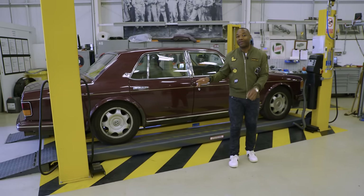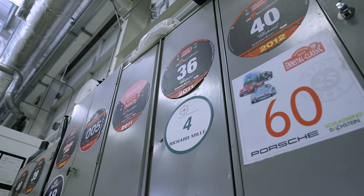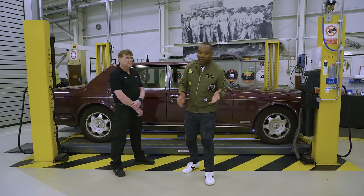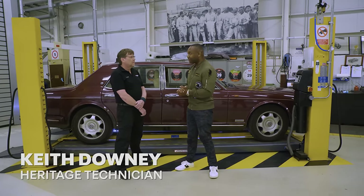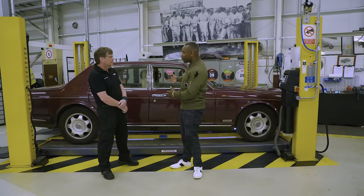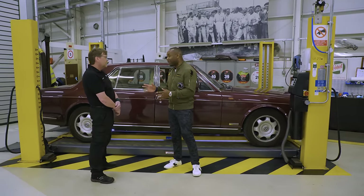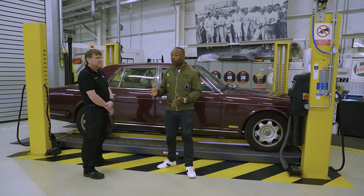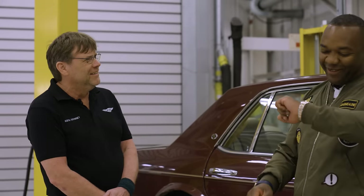Here is everything wrong with our Brooklands. Here I am with the man, the legend, Keith Downey — the heritage technician here at Bentley Motors. Nice to meet you. I'm a bit nervous today because I brought Ron along. This is my 1994 Brooklands and I think it's brilliant, but obviously you're the expert, and I want you to talk me through basically everything that's wrong with this car. Be kind. We haven't got that long.